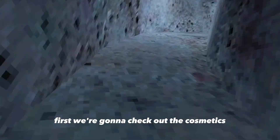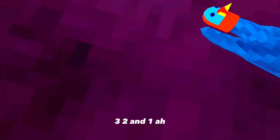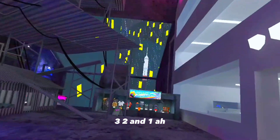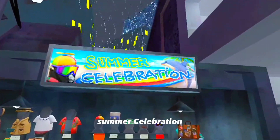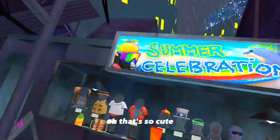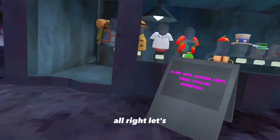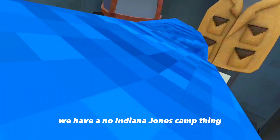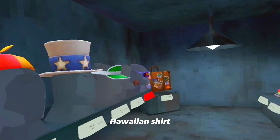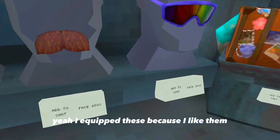First we're gonna check out the cosmetics, because why not. Three, two, one — oh my gosh, Summer Celebration! That's so cute, little dolphin right there. And there's an Indiana Jones camp thing that could be like a real place.